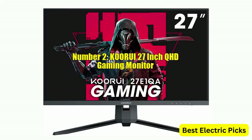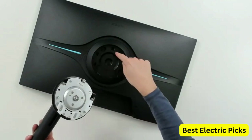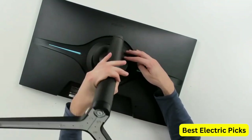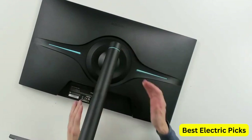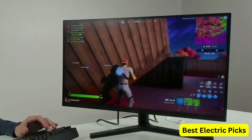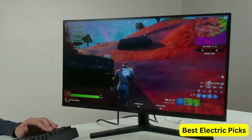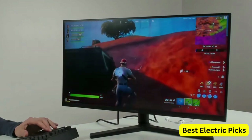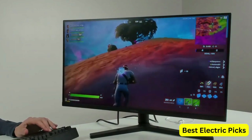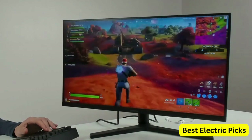Number 2: KORUI 27-inch QHD Gaming Monitor. The KORUI offers a high refresh rate of 144Hz, making it perfect for gamers who want smooth and responsive gameplay. The VA panel technology provides high contrast ratios and deep blacks, while the 1ms response time ensures that motion blur and ghosting are minimized. With the DCI-P3 90% color gamut, the KORUI monitor displays a wide range of colors, making it ideal for content creators who require accurate color reproduction.